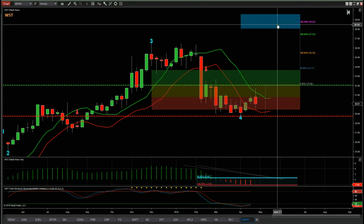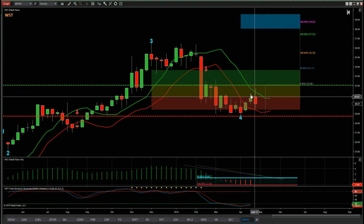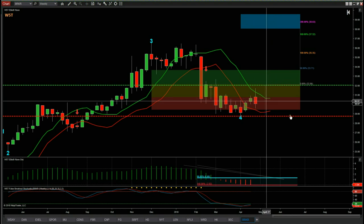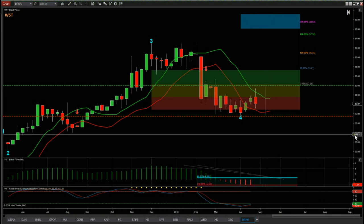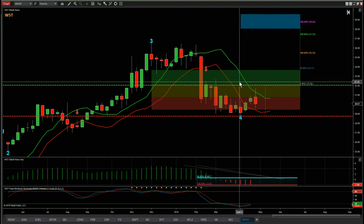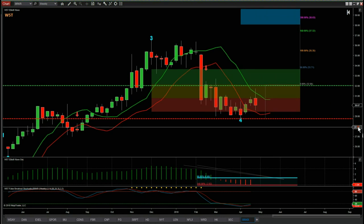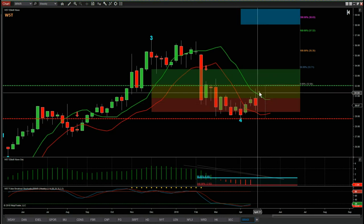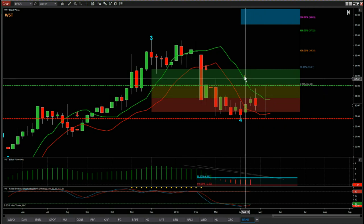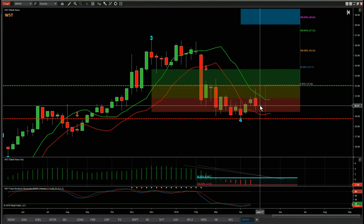These are our probability pullback zones. The red zone means there's a 75% probability it's going to go on and make a new wave five high into our automated target zone, around about $39. As long as we continue to get some bullish momentum this week, we could get an entry next week. We've got to set these up well in advance, and if it breaks any of the rules we just don't get in. HD was perfect — didn't break any of the rules.